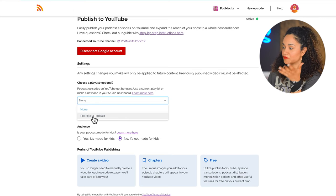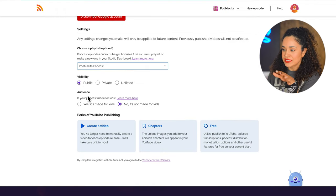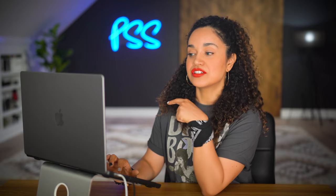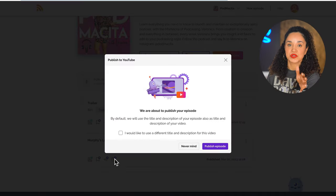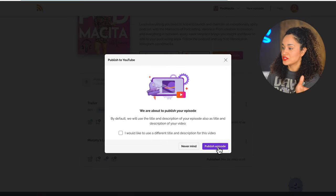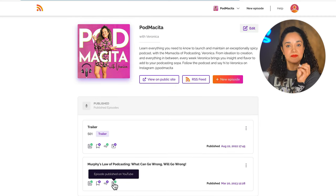Here, make sure that you choose your podcast playlist from the drop-down menu and that the visibility is set to public. Also check the part that says your podcast is not made for kids. Now you can see at the top of the page that the distribution to YouTube is active. Go back to the dashboard and select the episode you want to distribute to YouTube. In the episode dashboard, you can find the YouTube symbol — let's click on it. It will immediately take you to a pop-up screen where you have the option to use a different description. I'm going to go with the description and title I have for my episode on RSS.com, so I'll click Publish the Episode. This step will take a few minutes while the audio is converted into a video. When it's ready, you'll get an email notifying you that the episode is posted. You can also see on your dashboard that the YouTube icon has a green check mark confirming the episode has been posted on YouTube.